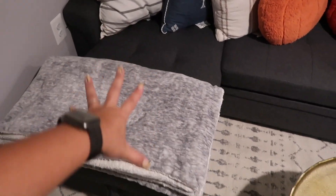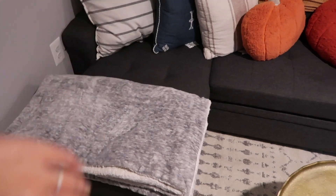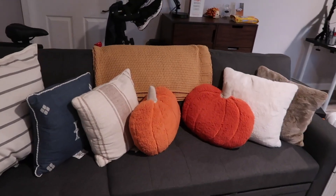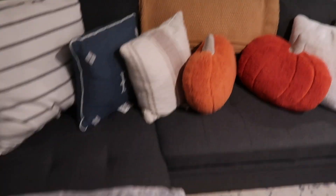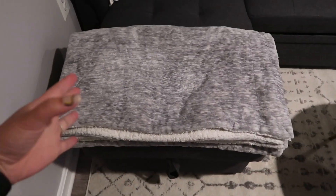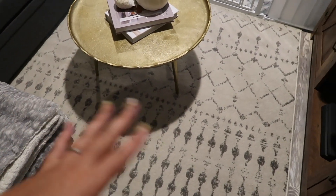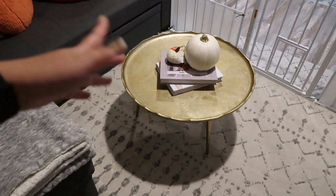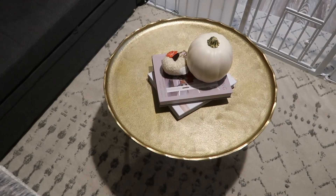Under the chaise lounge part there's storage. All the pillows are from Target besides the two pumpkin pillows, which are from TJ Maxx. The blanket is from Target, and this blanket is actually from Costco — my old roommate told me Costco had the best blankets and she was right. The rug is also from Wayfair. The majority of our furniture is from Wayfair. The middle table just has a couple of coffee table books and some pumpkins. I wanted to get the Samsung frame TV, but those things are expensive, so this is a Samsung but not the frame TV.